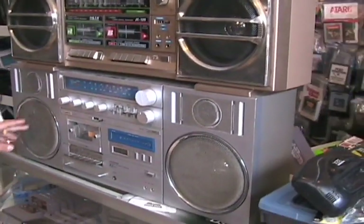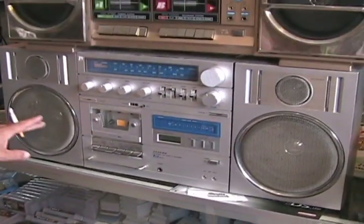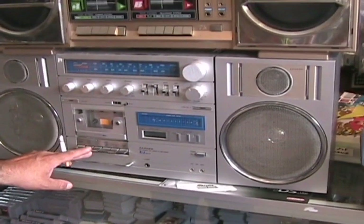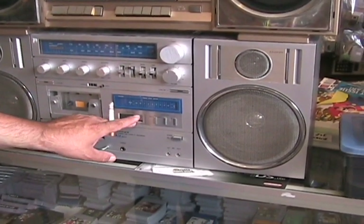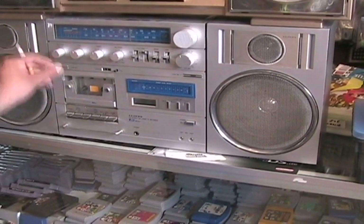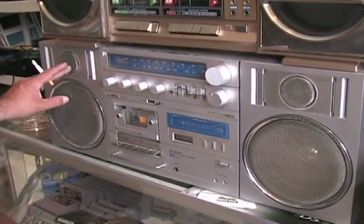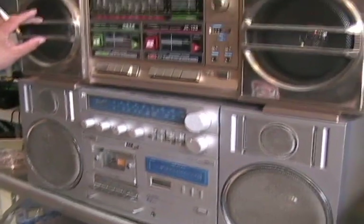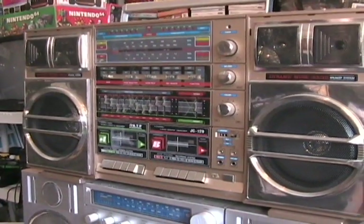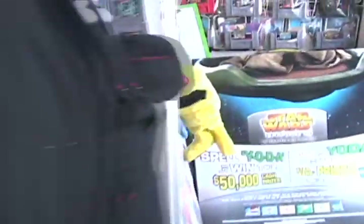Here is an original Lloyd's ghetto blaster, circa early 80s, single deck, in working order with LCD clock, and boy does this baby pump. Two dual speakers and tweeters. The top one has dual speakers with four tweeters, folks.